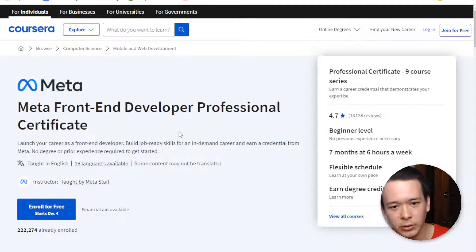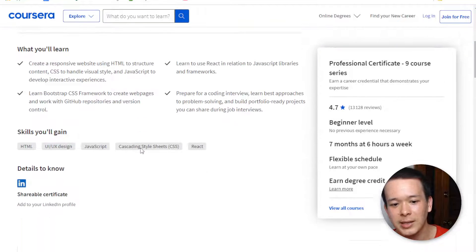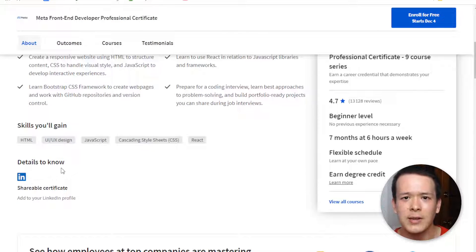Another reason this certificate is worth it is that, like most online certificates, it's 100% online and self-paced. You can do it at your own pace, then share that certificate on LinkedIn. Some recruiters actually try to find candidates using those certificate names, so if you're in a specific area and you have that certificate, a recruiter might reach out to you directly.